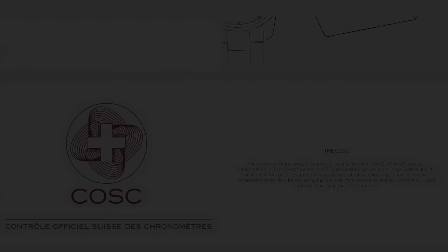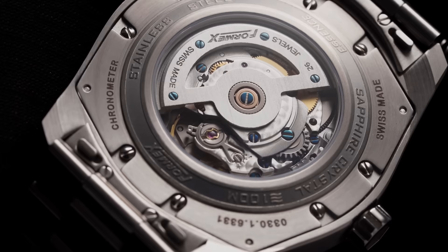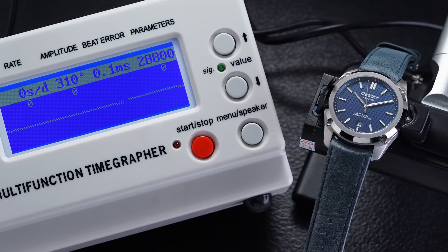There are different grades of these movements — standard, Elaboré, and top-grade chronometer-level — with higher grades typically featuring better finishing and performance. These top-grade movements are usually sent in for chronometer testing. The most popular chronometer certification is done by COSC — a Swiss organization that tests watch calibers through a variety of tests. A COSC certification is a widely recognized accreditation that costs money to obtain but adds real respect, confirming assembly and regulation quality. That said, many high-end luxury brands' internal testing standards actually exceed COSC requirements.